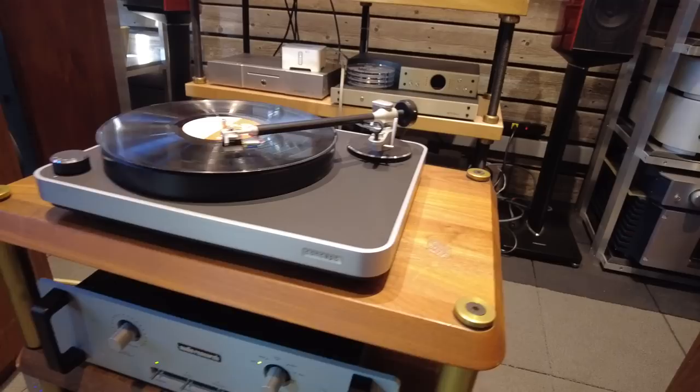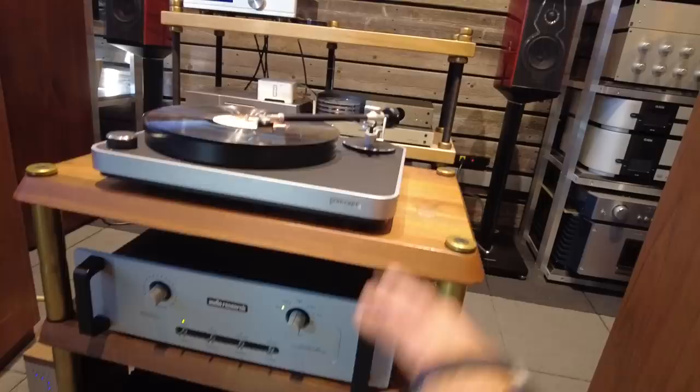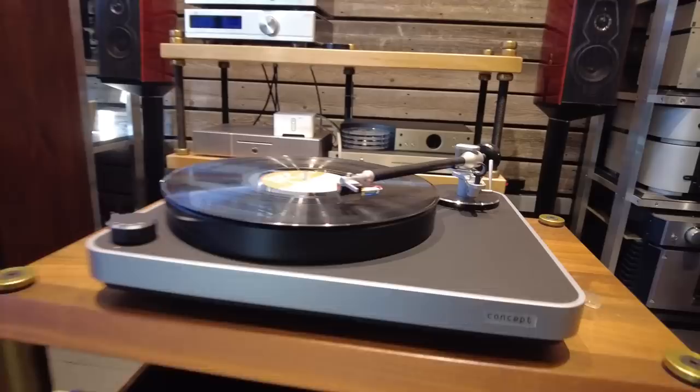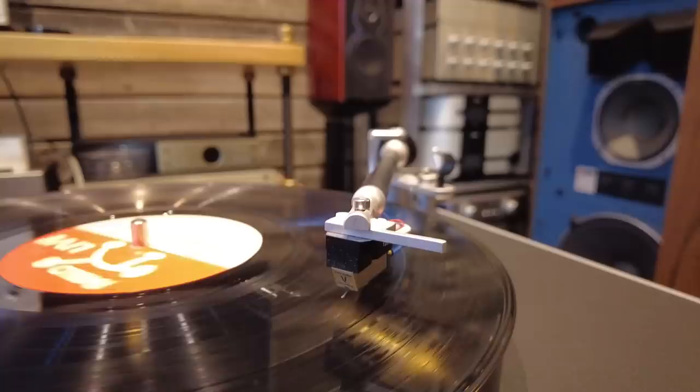For the turntable, aesthetically the Clearaudio Concept was a perfect match. We also considered maybe an older VPI or Sota turntable, but once we went with the aluminum look with the wood on the speakers, it made complete sense aesthetically and functionally to use a Clearaudio Concept. This one happens to have a Virtuoso cartridge that was upgraded, and it's sounding great.